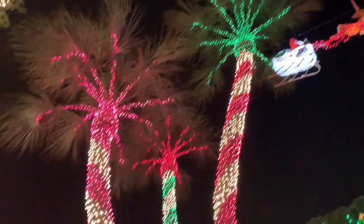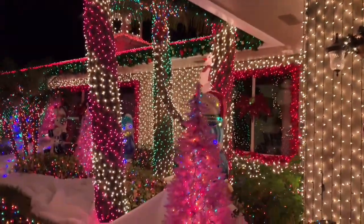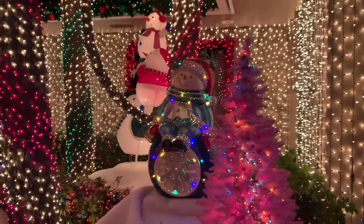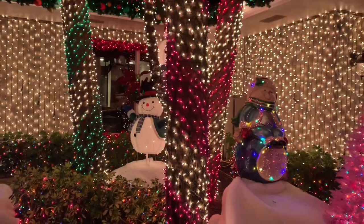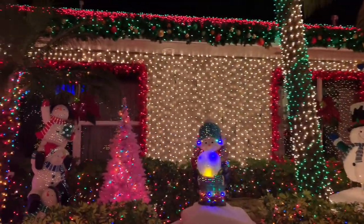Look at the Santa! They made and carved most of the things, like the polar bear, elves, the ice castle, and the whole Santa Claus toy factory. That's something incredible.